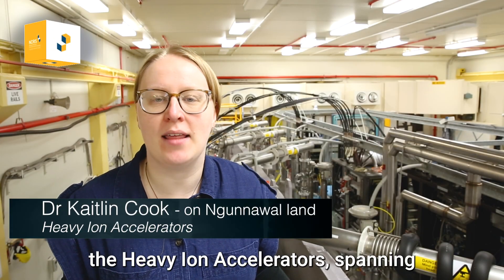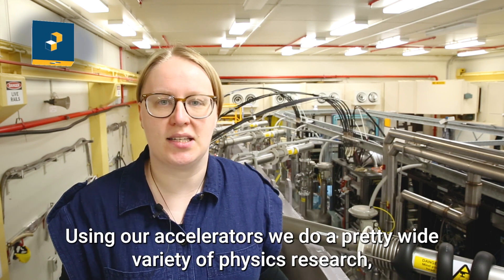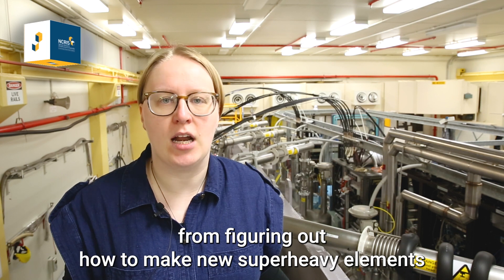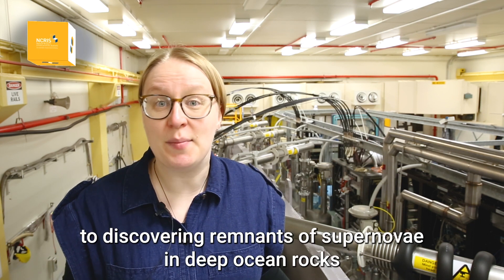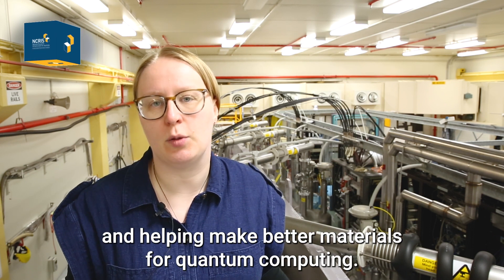Welcome to the Heavy Iron Accelerators, spanning the Australian National University and the University of Melbourne. Using our accelerators we do a pretty wide variety of physics research, from figuring out how to make new super heavy elements to discovering remnants of supernovae in deep ocean rocks and helping make better materials for quantum computing.